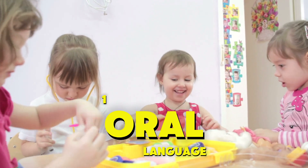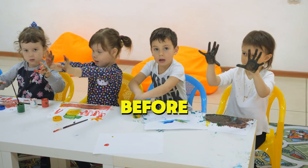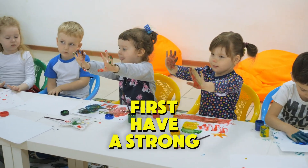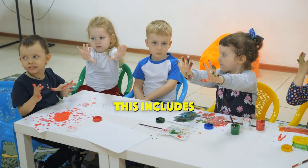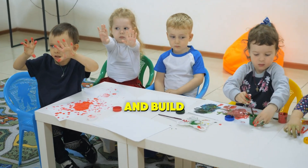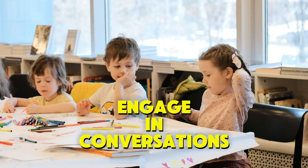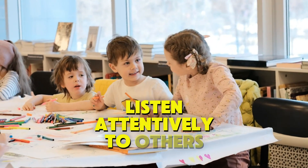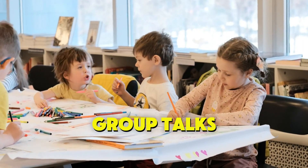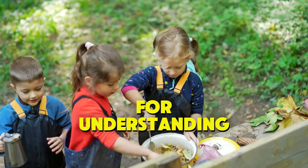1. Oral Language: Oral language is the foundation of all literacy development. Before students can decode words or comprehend text, they must first have a strong understanding of spoken language. This includes listening and speaking skills, which help them process new information and build meaning. In the classroom, encourage students to engage in conversations, share ideas, and listen attentively to others. Simple activities like storytelling, discussions, and group talks help students improve their oral language skills, which are crucial for understanding written language.